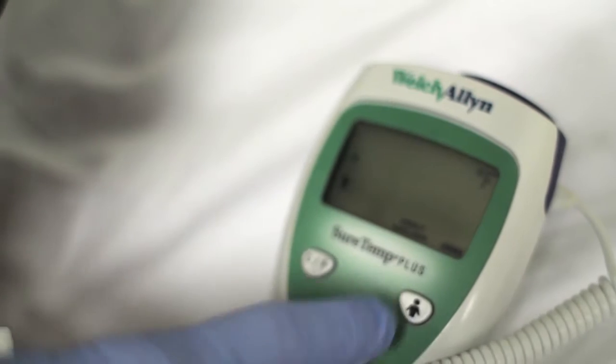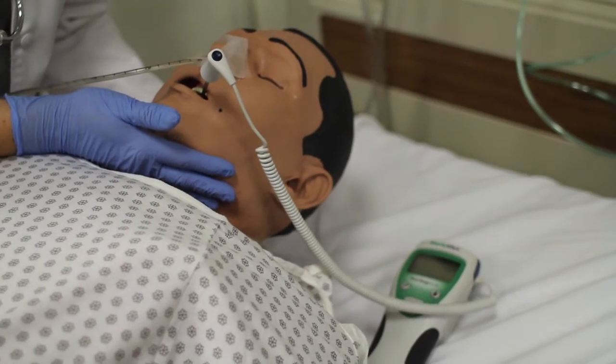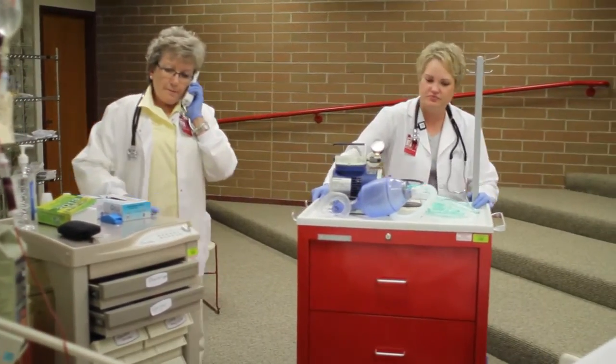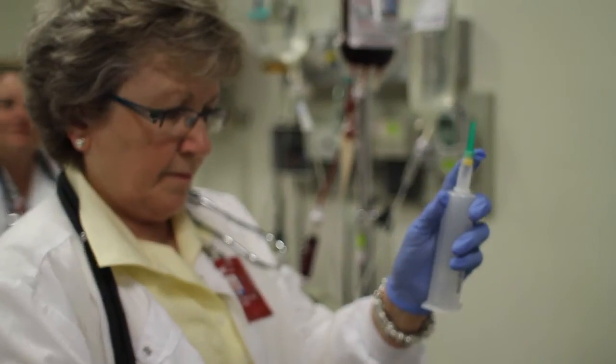They really like the debriefing process. They always say they feel a little bit nervous being under the gun, having other students watch them, having the instructors watch them, but they know that they are in a safe environment. They can't really hurt Stan. This is a non-judgmental environment, so what we're going to do is help them become better nurses, and they feel like a nurse when they're taking care of Stan.